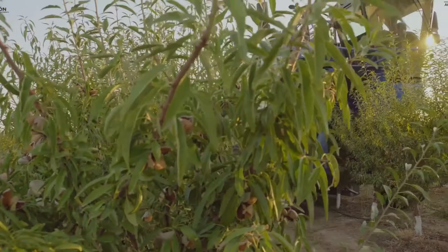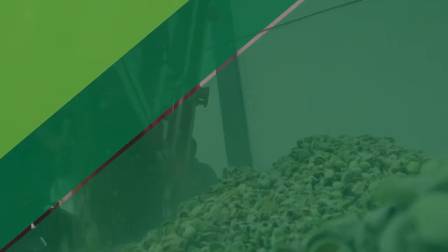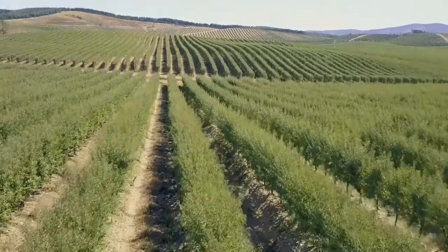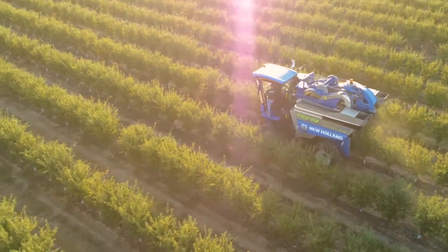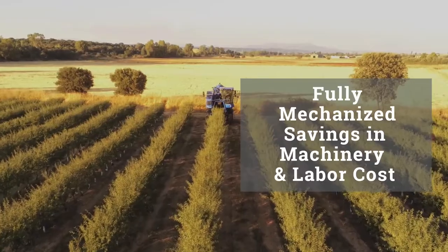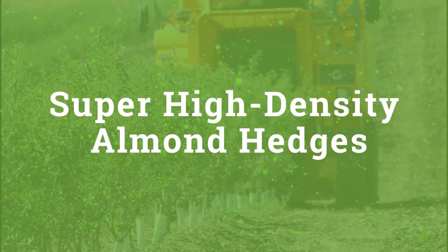Planting trees in a super high-density hedge model has many advantages. Trees are planted in a tighter spacing creating a hedge. The hedge system makes it easier to manage — in fact, it makes the orchard fully mechanized, which saves the grower in machinery and labor costs. The amount of water needed to grow almonds in the super high-density orchard is also less, because super high-density almond orchards are planted with a dwarfing rootstock, which has a shallower root growth area.